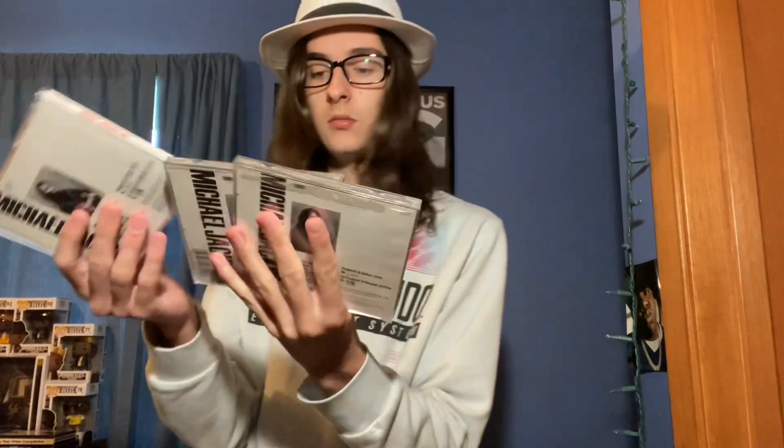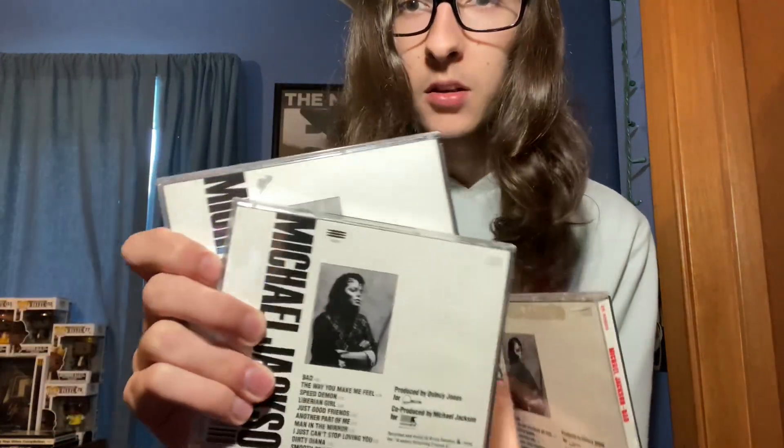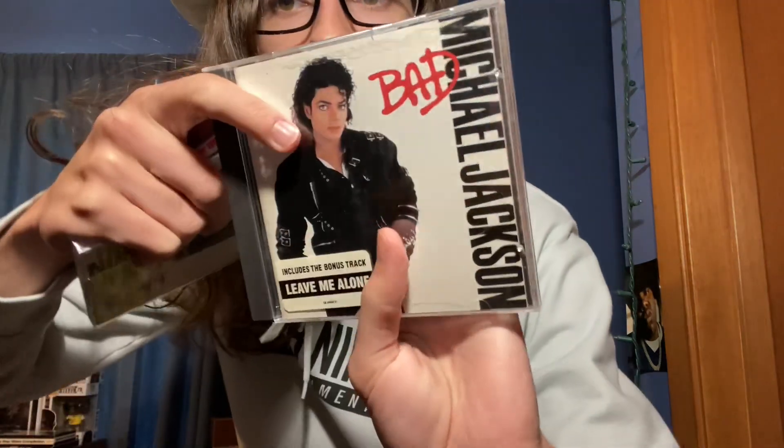Next up, these first two look the same but they are different — the Epic logo is different on the back, and this one has a sticker that says 'includes Leave Me Alone.' Then we got the 2014 reissue — yes it is.